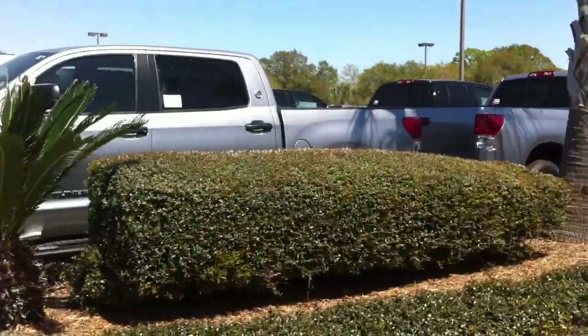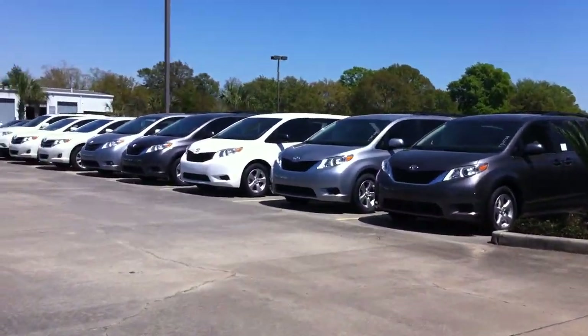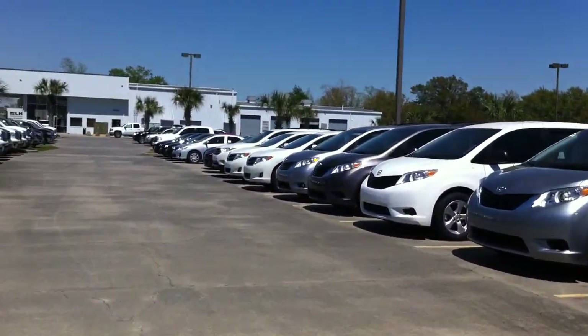My number is 337-984-5010, give me a call any time. We also have an overflow over here of some Toyota Siennas, Avalons, and Corollas.